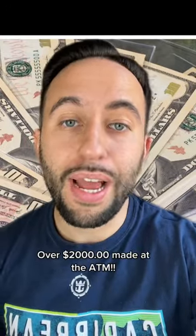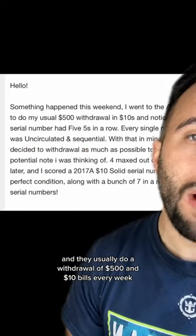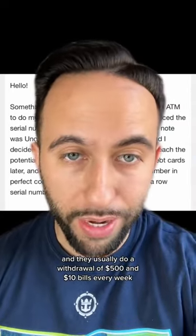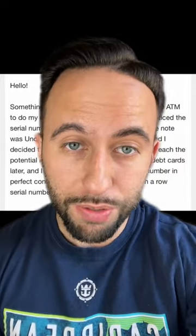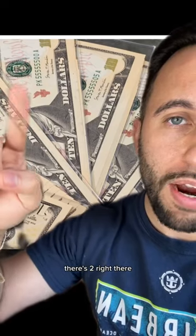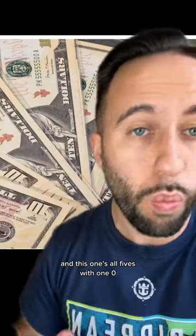One of my followers just had the ATM find of the year. I was sent this email — they usually do a withdrawal of $500 in $10 bills every week. During that withdrawal, they saw that a lot of bills were sequential. There's two right there. This is all fives and two zeros at the end, and this one's all fives with one zero.